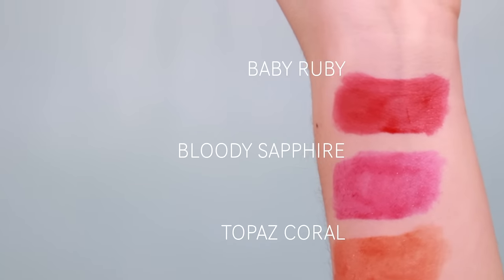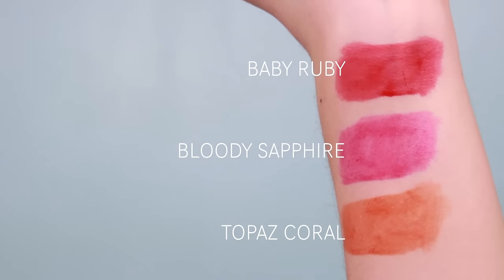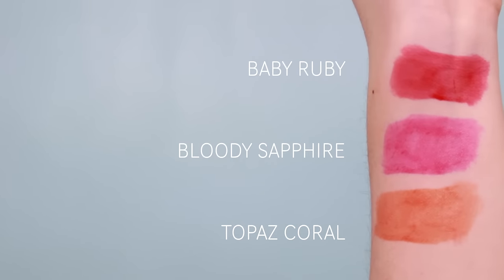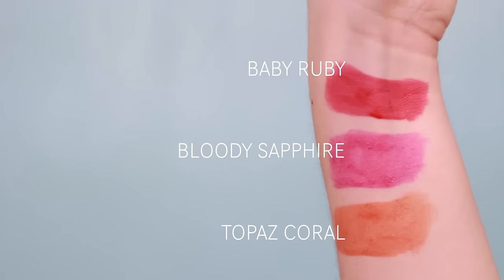I got three tints from Arita - the jelly tint in Bloody Sapphire, Baby Ruby, and Topaz Coral. Topaz Coral is a little bit more orange than it looks. These lasted pretty well after I swatched and tried to rub them off my hand, which is why I bought so many of them.